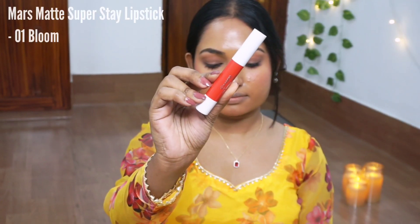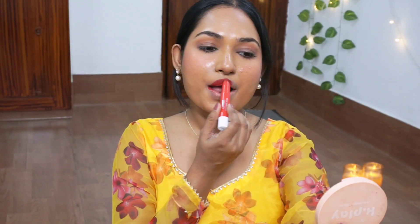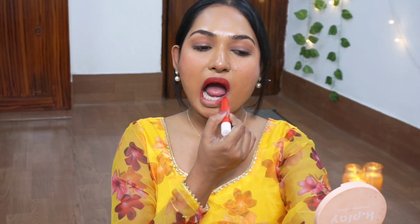So without any further delay, let's get into the video. The first shade we have here is by the brand Mars Cosmetics in the shade Bloom. This is their Super Stay Lipstick. This costed around 349 rupees, but if you buy this online, you will definitely get it around 300. Talking about the formula, it's a very comfortable feel on the lips and at the same time creamy.